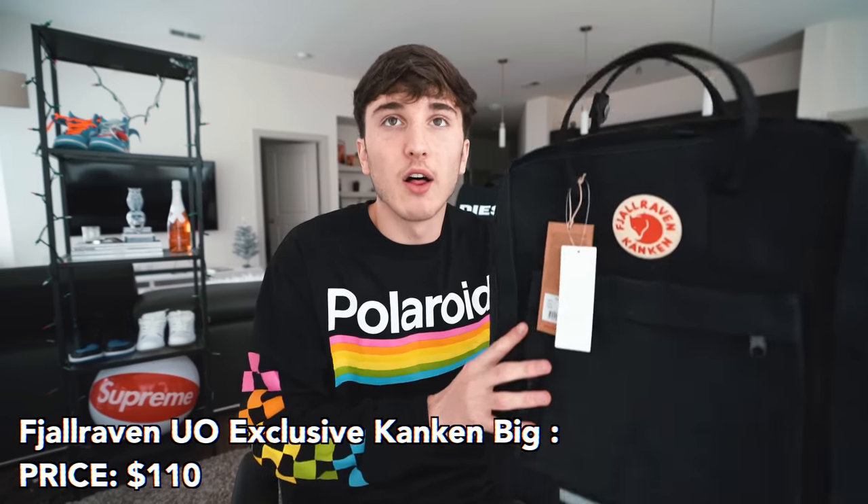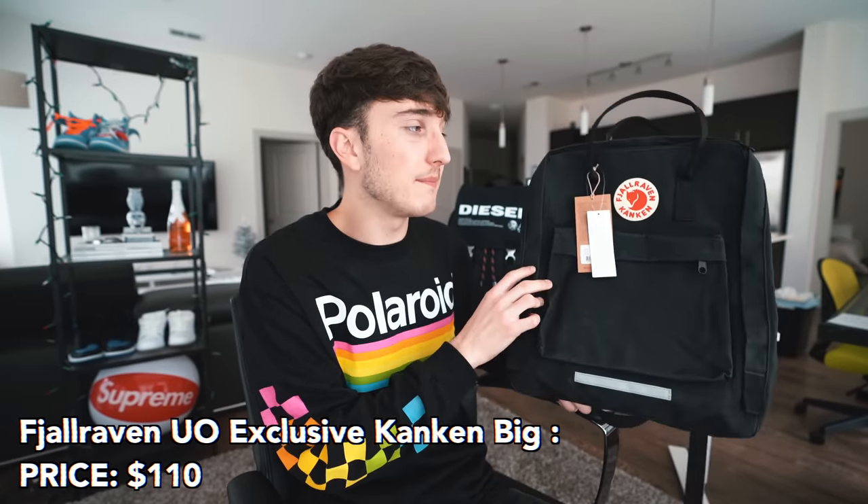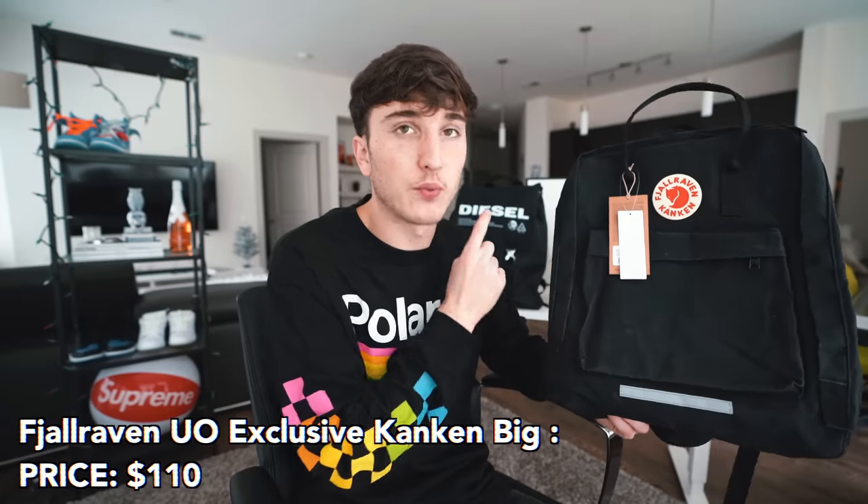The next backpack is from Urban Outfitters at $110. It's a weird-looking backpack, and I won't talk too much about it because there's a comparable to this from a high-end designer — and this one is one-eighth of the price of that designer one.